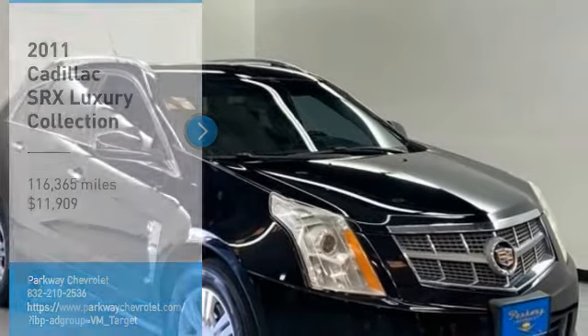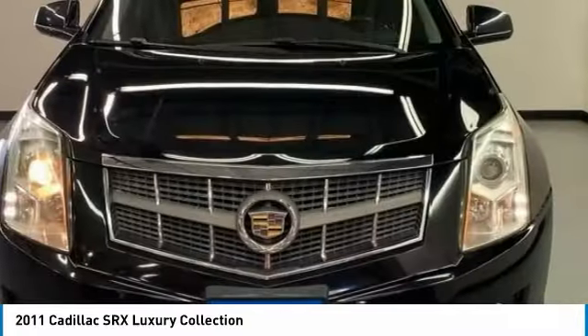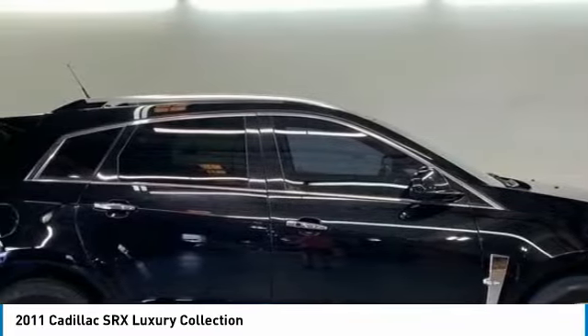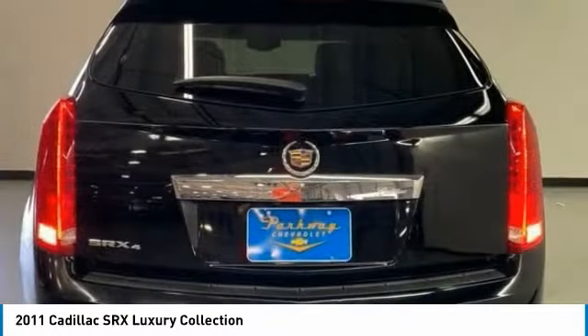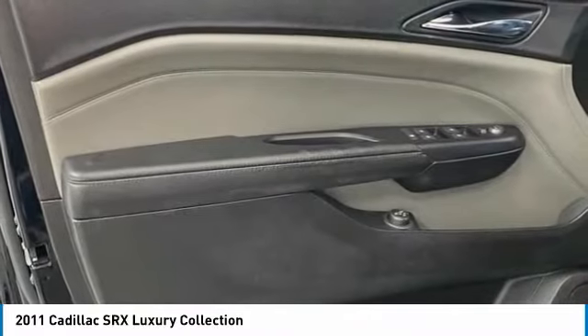Make a great choice today with the 2011 SRX. The Cadillac SRX is beautiful from every angle. For driving enthusiasts, there's track-tuned handling, advanced engine power, and the added confidence of available all-wheel drive.